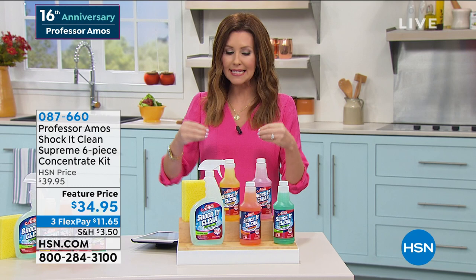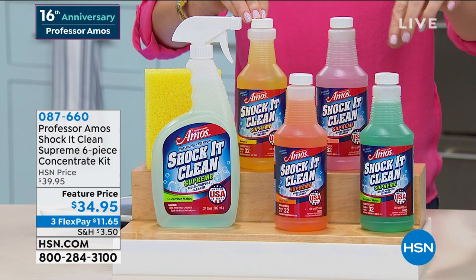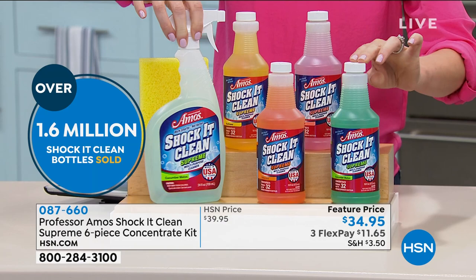This is going to be in every room of your house. If you've never shopped for Shock It Clean before, this is a very special anniversary price. Lock it in on auto ship and we can't raise the price back up to $39. These are concentrates — each one of these four bottles will make 32 full-size bottles, so you're getting 129 bottles of full-strength all-purpose cleaner.